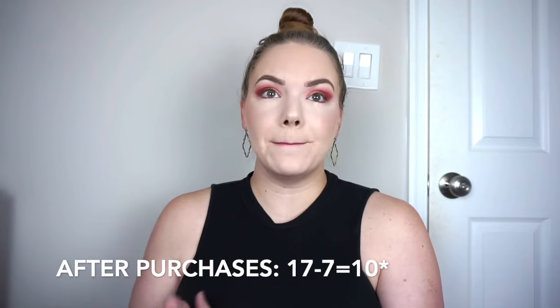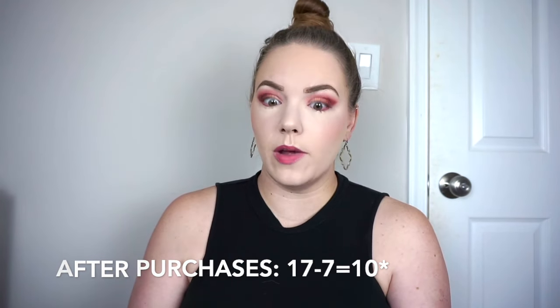So now I have 17 points and I purchased seven makeup products, which brings me down to nine points.